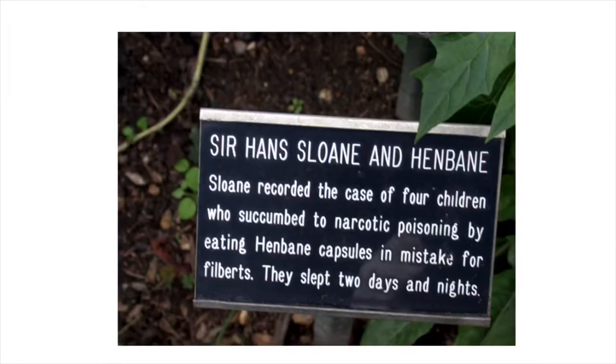They didn't just grow medicinal plants — they also grew poisons, because it's really important for a pharmacist to know the difference. I love this story from Sir Hans Sloan, a scientist and botanist. He tells about children being poisoned from eating henbane and how it made them sleep for two days and two nights. Now, I have to warn you: people come up to me and ask for the name of that plant. So do not try this at home — you might never wake up.